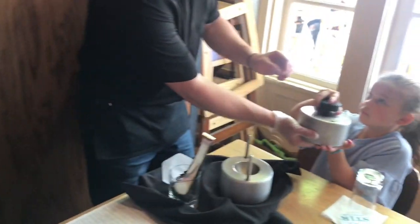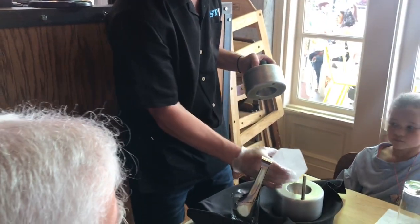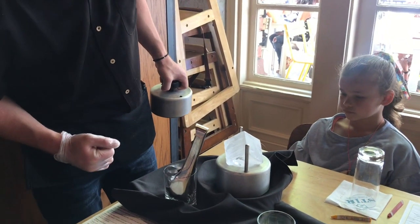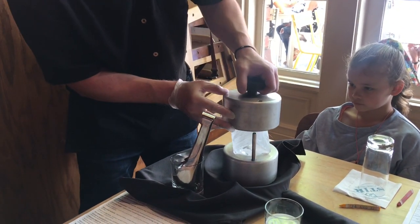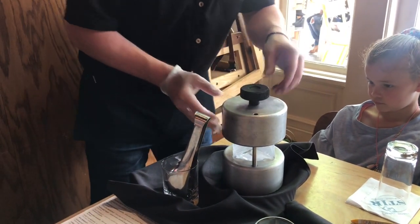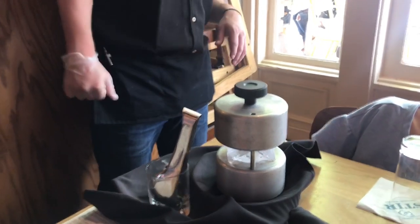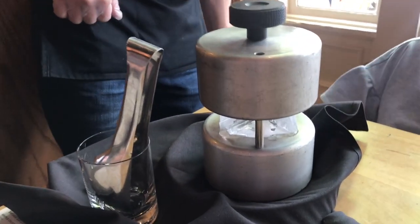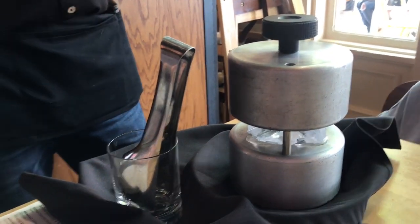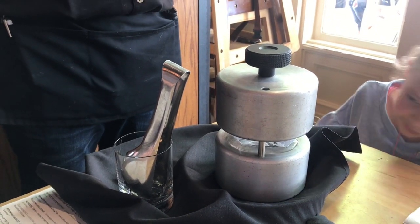See how heavy it is? And it's cold. So the sphere — you just put this right in here and you'll see it start melting right away. And then you put this on top. It takes a few minutes to kind of go down, but you'll see. It fits perfectly in this glass. It's made for cocktails — it makes the drink last longer and it doesn't melt as quickly.